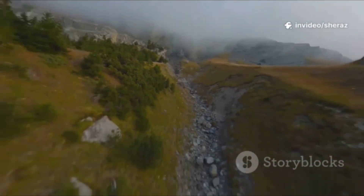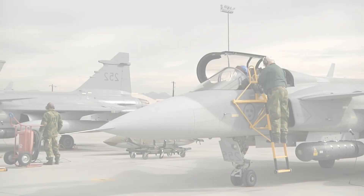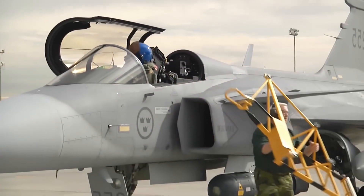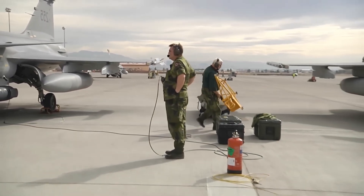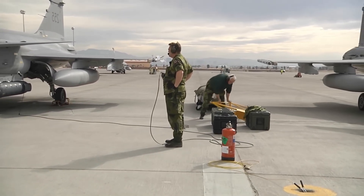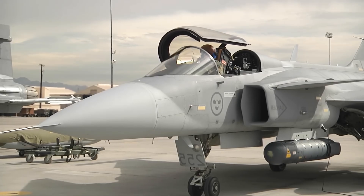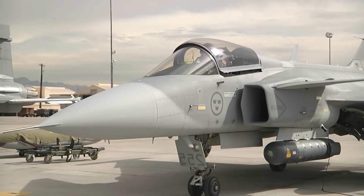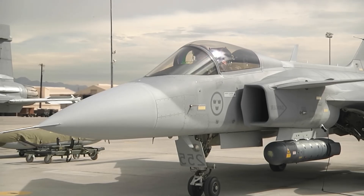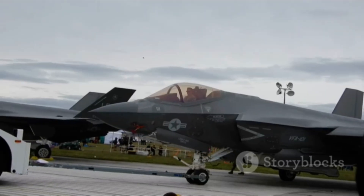Nations can field credible air forces without bankruptcy. To understand the Gripen's achievement, we must give its rival its due. The F-35 Lightning II is, in many respects, the most capable combat aircraft ever built. Its primary strength, and the very reason for its existence, is stealth. Its shape, materials, and coatings are all designed to absorb and deflect radar waves, giving it a radar cross-section reportedly the size of a golf ball — allowing it to penetrate deep into heavily defended enemy airspace.